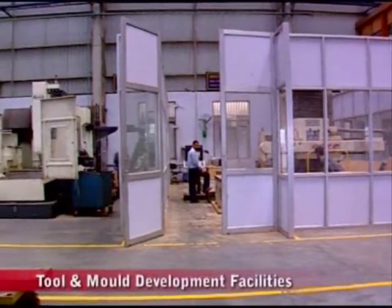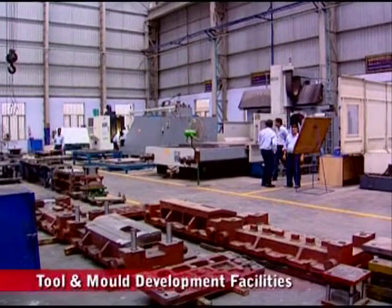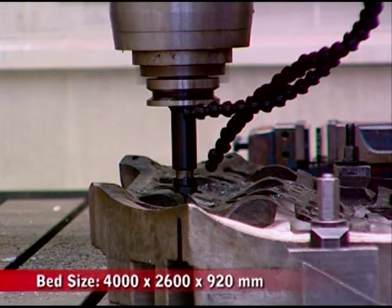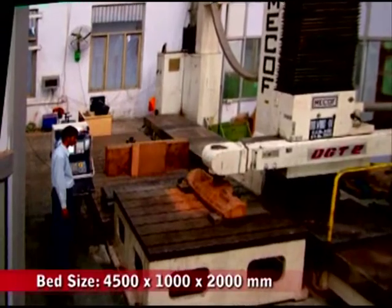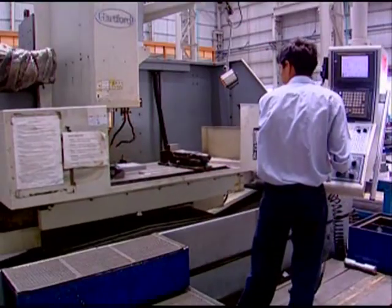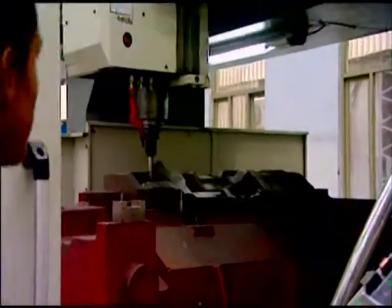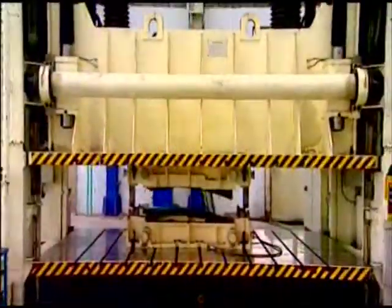Tool and Mold Development Facilities are equipped with ultra-modern facilities comprising Hartford and Mekino make vertical machining centres with a maximum bed size of 4m x 2.6m x 0.92m, Mekoff CNC milling machine, Electronica wire-cut electric discharge machine, and other conventional machines used to make intricate tools and dies. The tool room is equipped for making intricate tooling with high accuracy, ranging from large to small parts, jigs and fixtures.